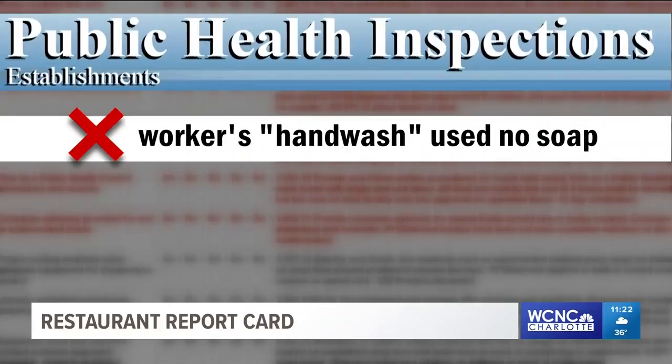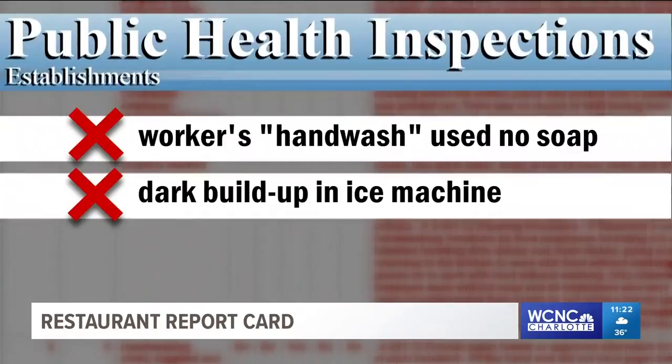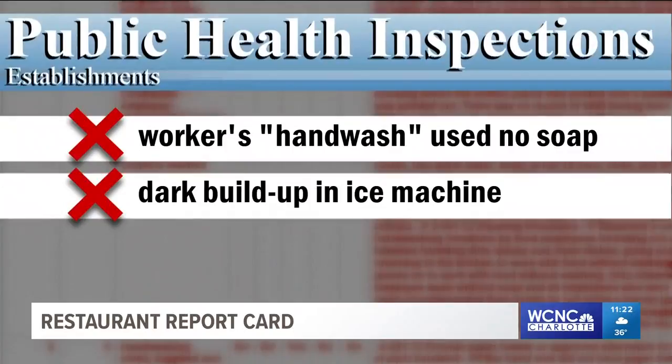They were also told to clean the dark buildup from their ice machine. Their sliced beef, chicken and fish balls were all too warm — things like fish balls need to be cold. They rate here at 87.5, and that's a B.